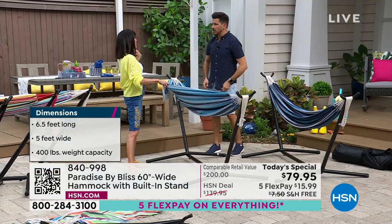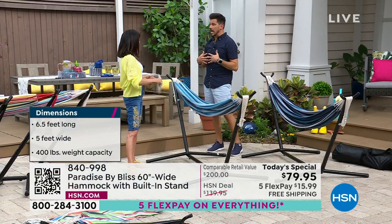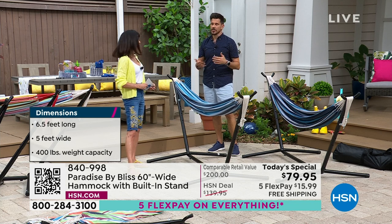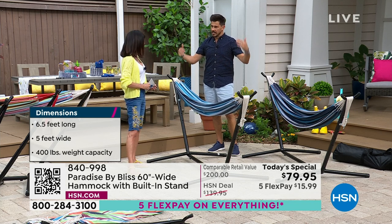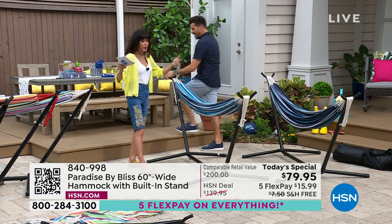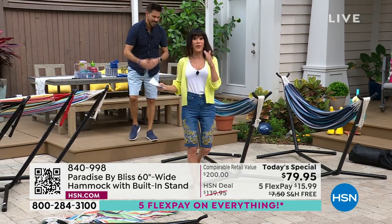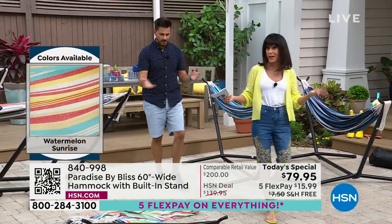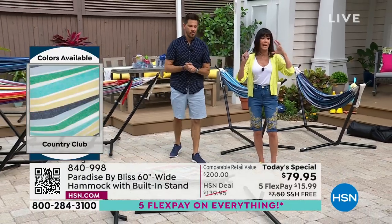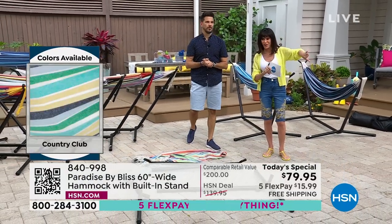You can fit in there by yourself if you want to stretch out, relax, and have your me time. Or it can be you and your family, your kiddos, or your significant other. Me and my two kiddos, we love to get in there — then the dog jumps in. Which you can do, because it holds up to 400 pounds — actually the highest weight capacity we've had. It's always like, all right, what do I do? And we're showing you the colors on the left side of the screen.